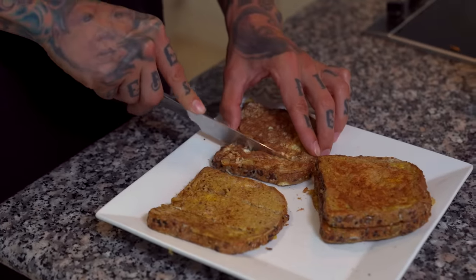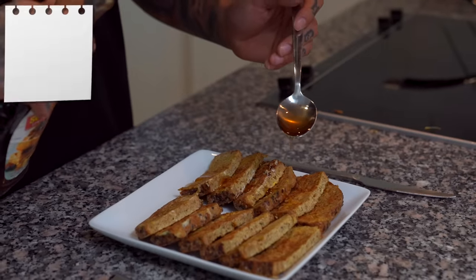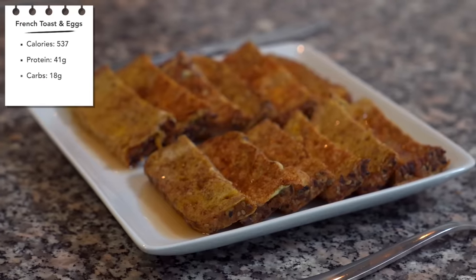If you want extra credit, you can always throw these into a toaster and make them just a little bit more toasty. All four eggs went into those four slices of bread. And for a finishing touch, we're gonna drizzle some Kerry's sugar-free syrup — each tablespoon only has five calories. And there you have it, Chris Heria's delicious and healthy French toast.